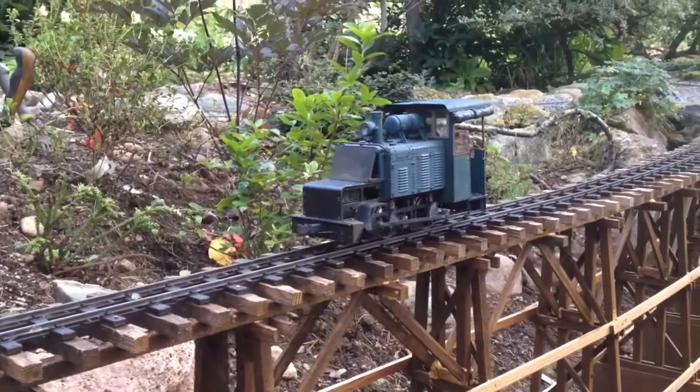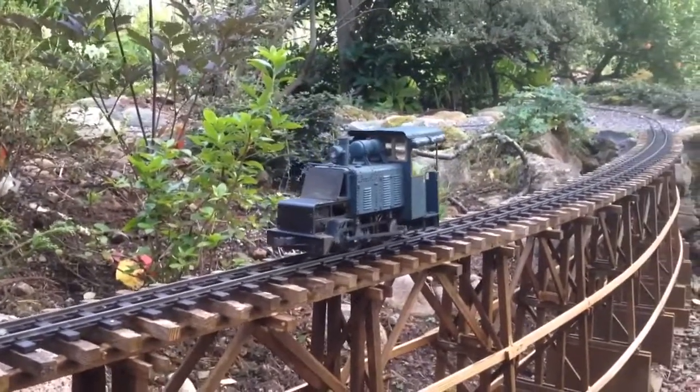The berm is lovely. This is the top of the berm.